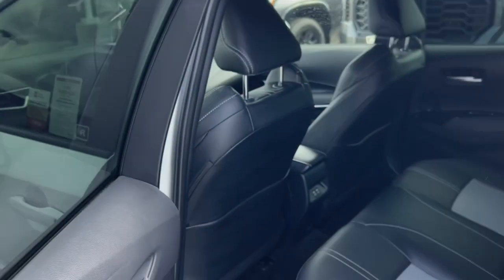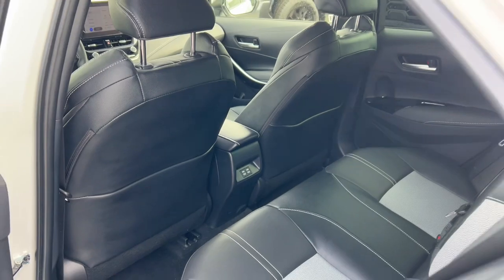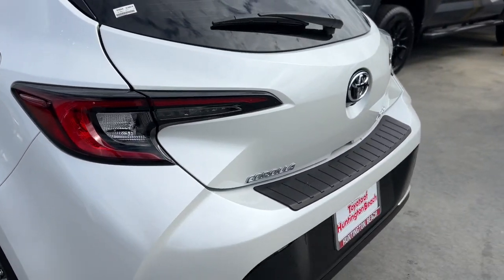Our knowledgeable and professional staff is here to make your test drive experience easy and enjoyable. We can't wait to toss you the keys to this exhilarating Corolla Hatchback.